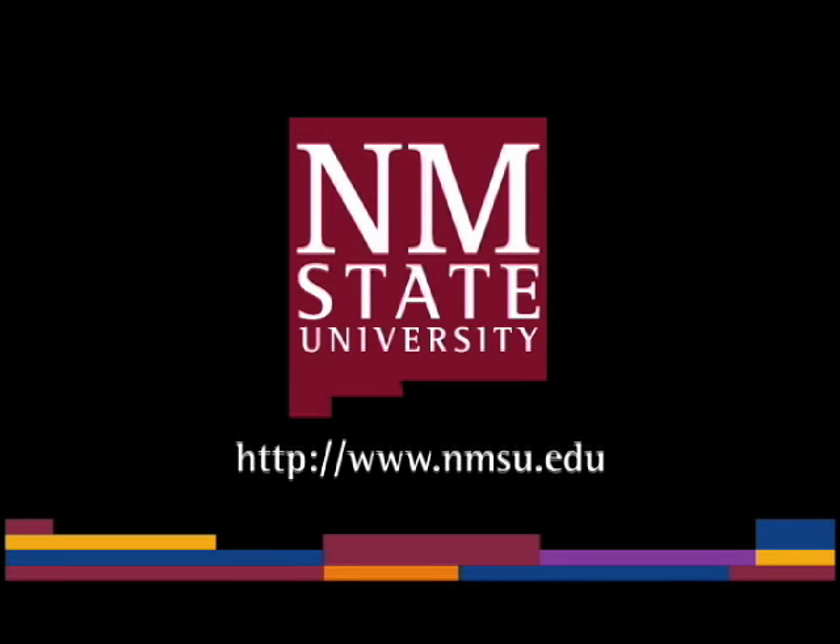The preceding was a production of New Mexico State University. The views and opinions in this program are those of the author, and do not necessarily represent the views and opinions of the NMSU Board of Regents.